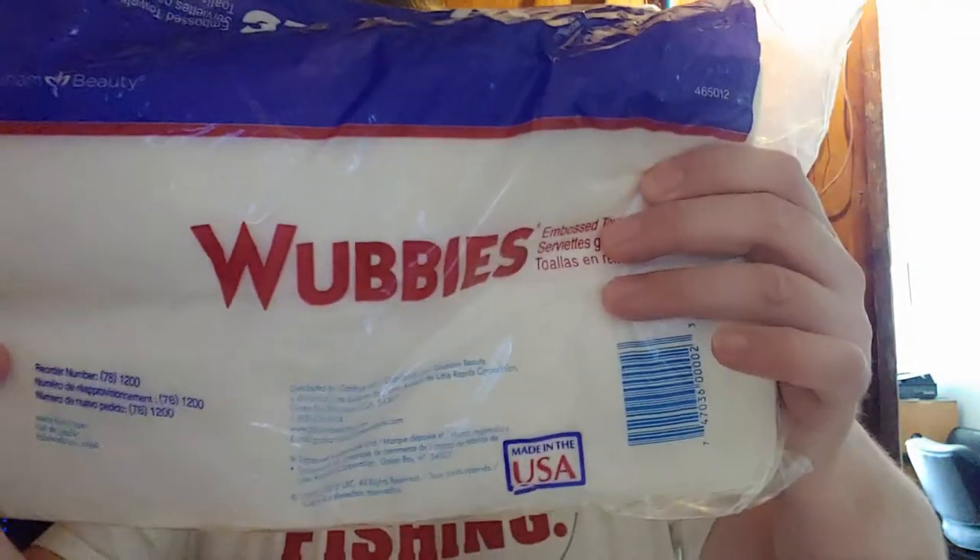A little different view today — back here in the closet of a hundred-something year old building. Our shop is part of that building, and it has actually been a barber shop since 1937. Cool little fact. Today we're going to talk about some different towels — I've got three different types here.